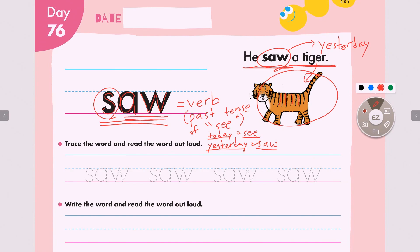Great job everyone. Now let's go to our exercise. We will trace and read out loud. Please get your pencil ready. Alright everyone, let's start. S, aw. Together, saw.